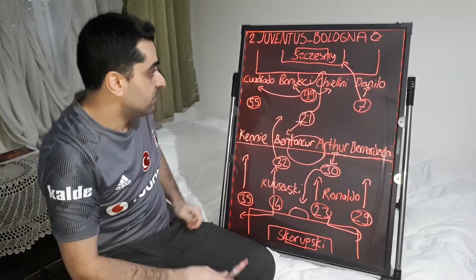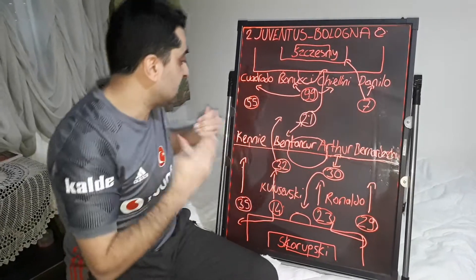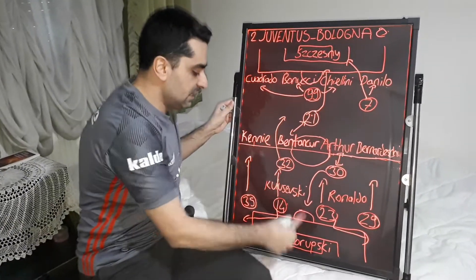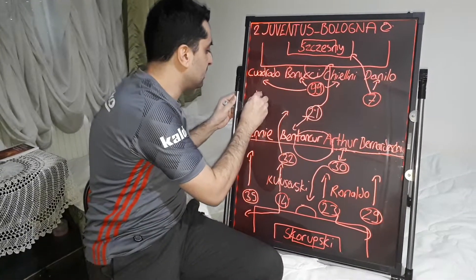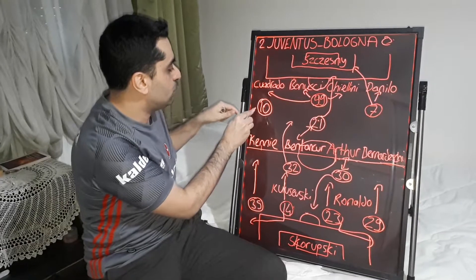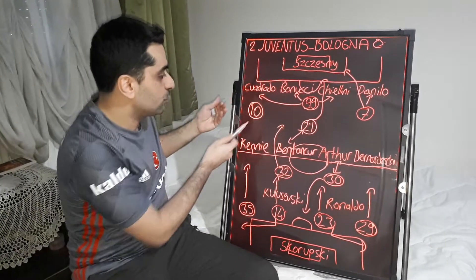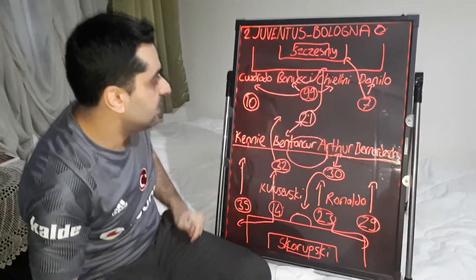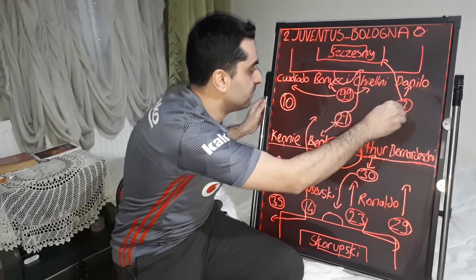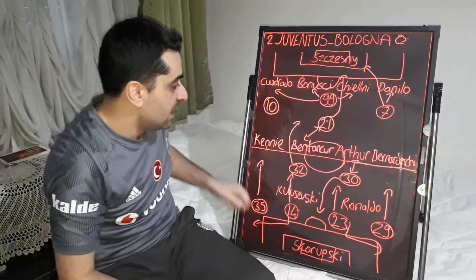The first half was finished 1-0. In the second half, Bologna started with a substitution — Vignato out on the left and Sansone replaced him. Sansone forced the right back of Juventus, sometimes getting into the penalty area and searching for goal positions in the second half. Bologna developed dangerous attacks from the wings, and at the same time Orsolini forced the left wing back of Juventus.